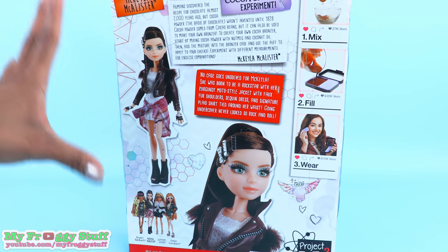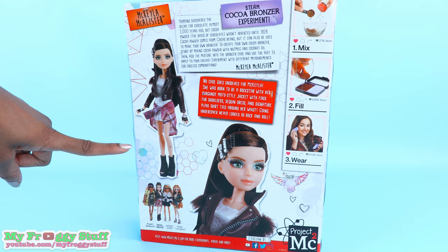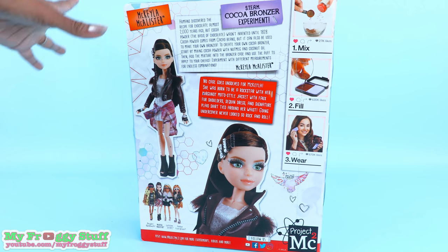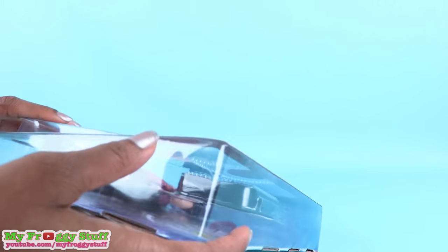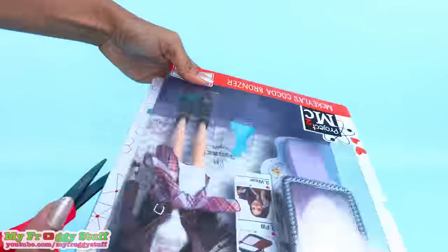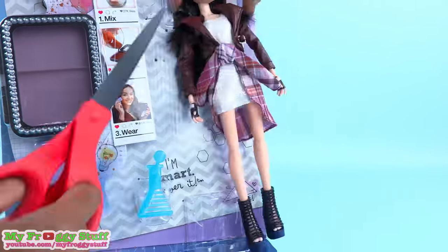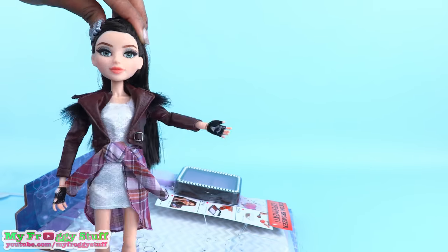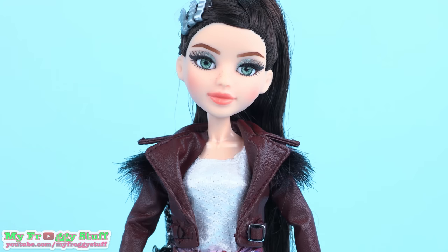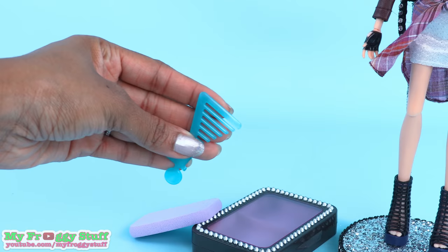Mikayla is the last one that we needed to complete our collection for this series — so excited! Let's get her out of the box for a closer look. Out of the box we have Mikayla, the bronzer case, puff, and a comb.